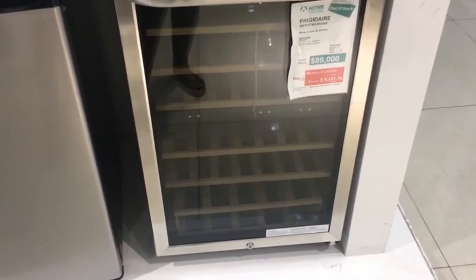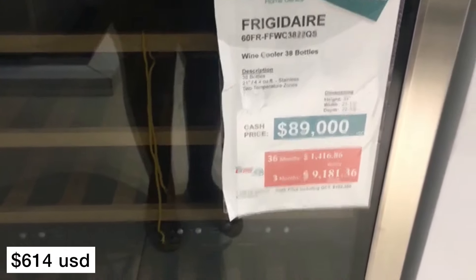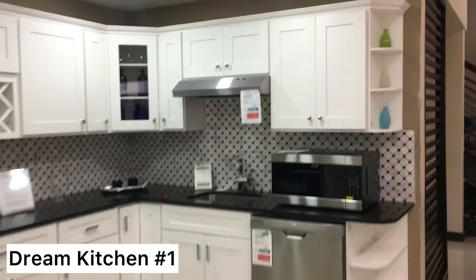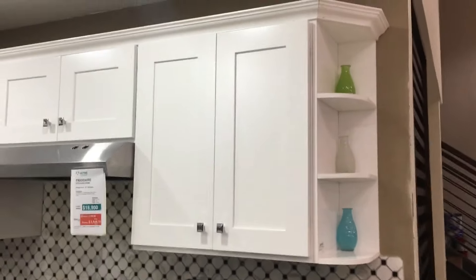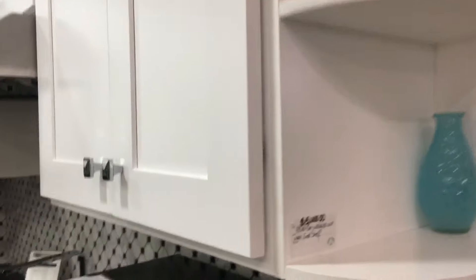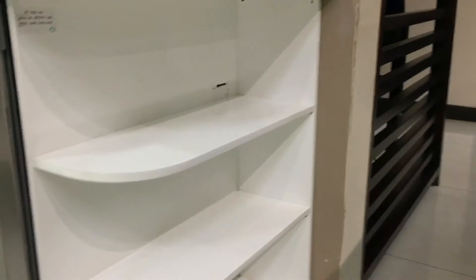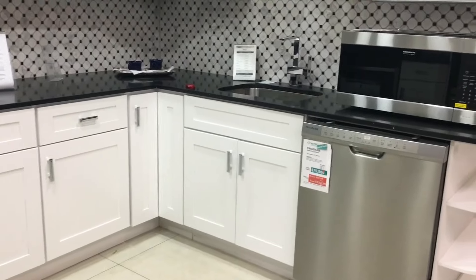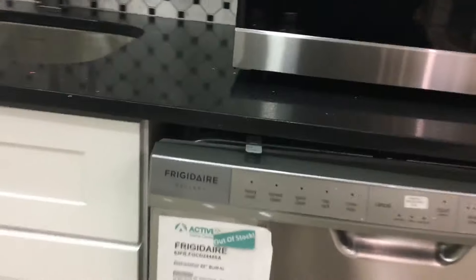For the most luxurious among us, we have a wine cooler right here — this one was $89,000 plus tax. Remember, none of these prices include tax. I wanted to show you how these would look already built in to the kitchen. Active has what I call dream kitchen models. They have prices for different parts and pieces, and if you want a specific attachment you can add it — I'm going to show you a sheet with the full rundown of everything on display.